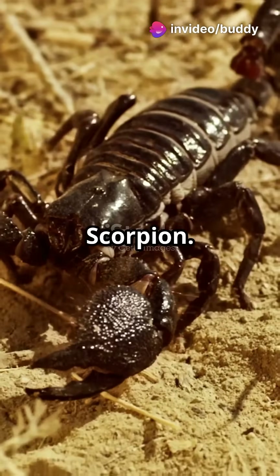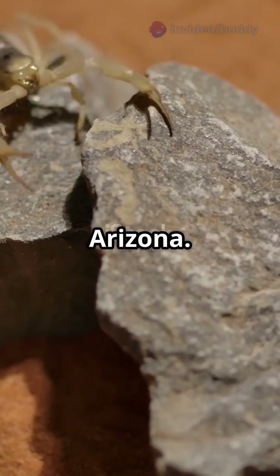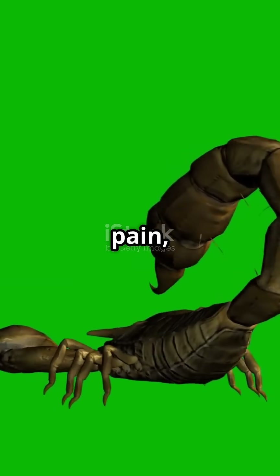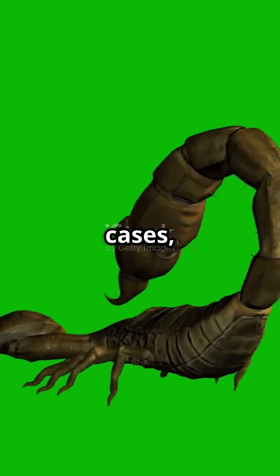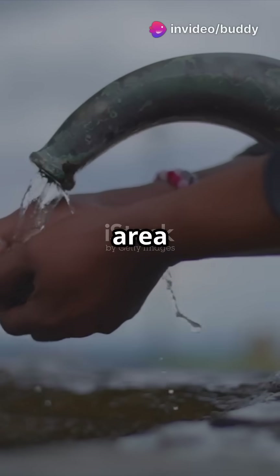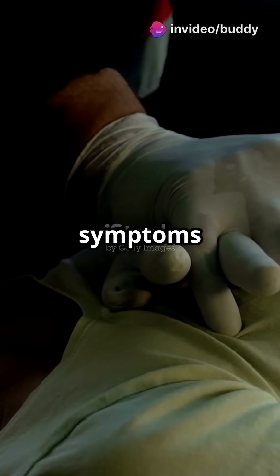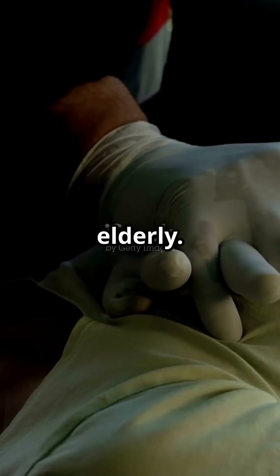Number 5: Arizona Bark Scorpion. Responsible for the majority of scorpion stings in the US, especially in Arizona. Its sting can cause pain, numbness, and in rare cases, more severe neurological symptoms. What to do if stung? Clean the area with soap and water, apply a cold pack to reduce pain and swelling, and seek medical attention if symptoms worsen or if the victim is a child or elderly.